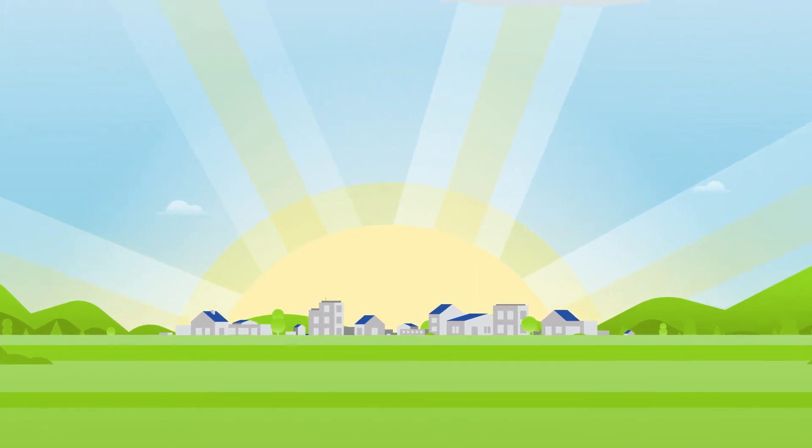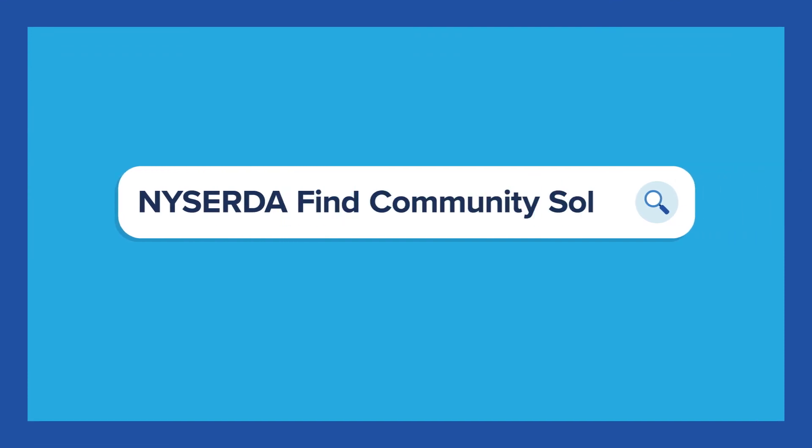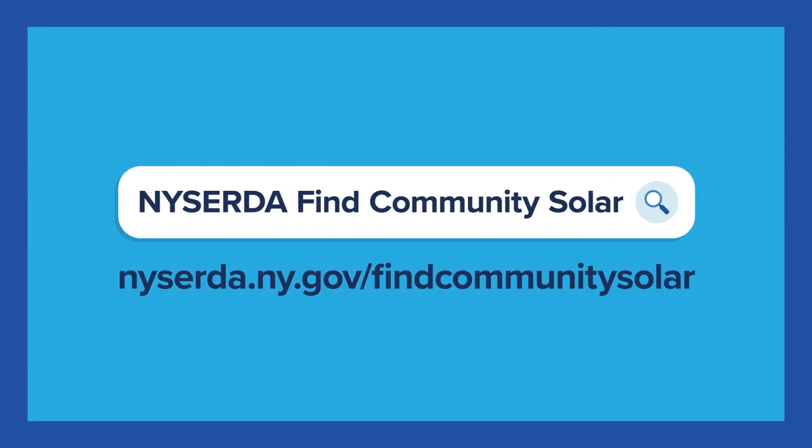When an entire community stands behind clean energy, some pretty amazing power can get generated. Find a community solar project near you by visiting nyserda.ny.gov/findcommunitysolar.